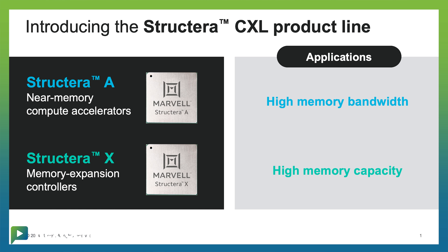Now, Marvell is coming out with a new family of chips called Structera, focusing on this problem in two different directions. The first one, Structera A, is a memory accelerator.